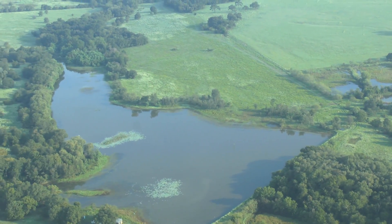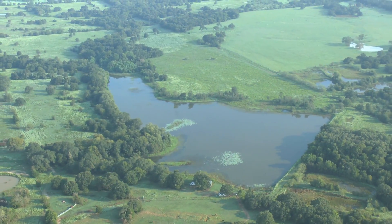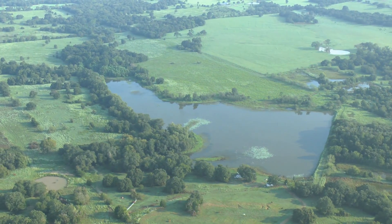It's been about three years since we were here, but if I remember correctly, I believe that lake is about 35 acres.